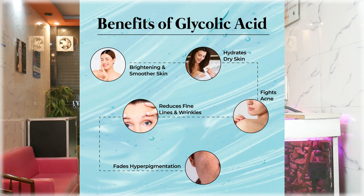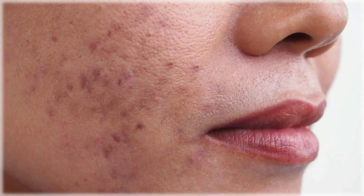Glycolic acid also removes dead skin cells. It is a very good product and is mainly used for any kind of pigmentation, like post-inflammatory pigmentation and acne marks.